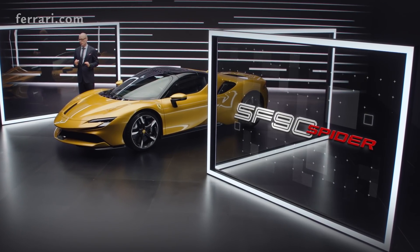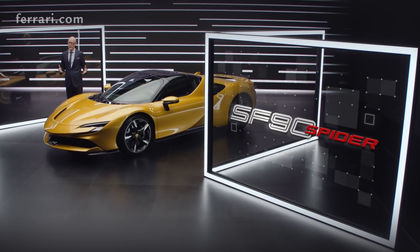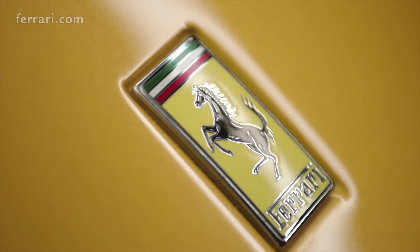As you know, driving emotions are key for every Ferrari, and with a Spyder model we can actually increase the driving emotions.